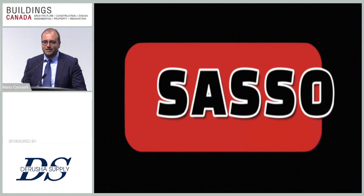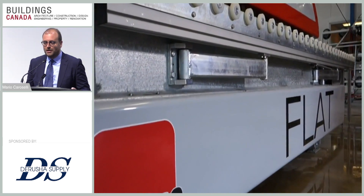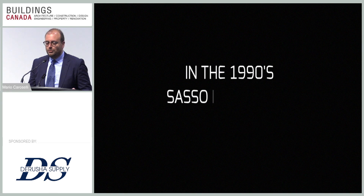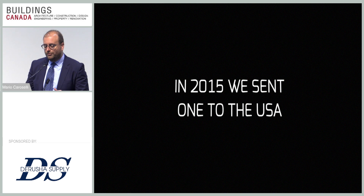Good evening everybody. On behalf of Sasso, I would like to thank you very much for this opportunity to be a sponsor of this very nice show. I will talk a little bit about myself and my company, then I will start a demonstration on our Flying Flat.